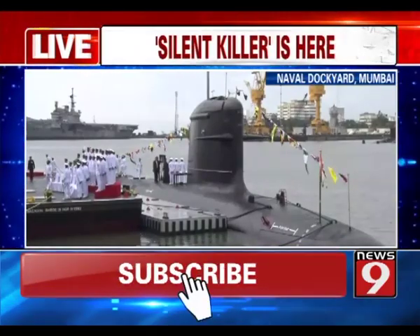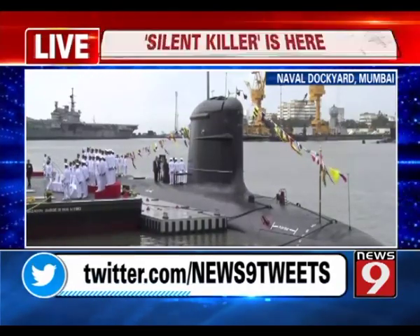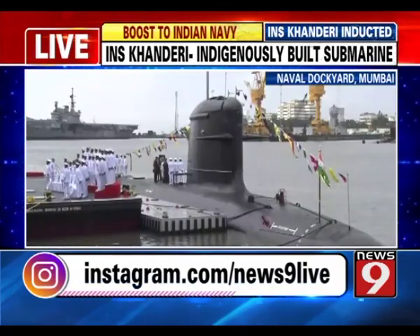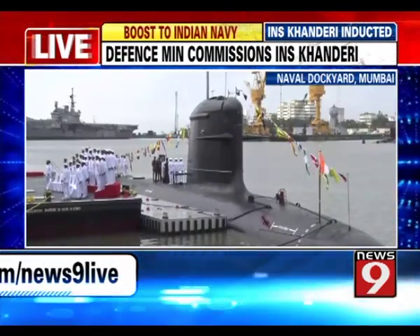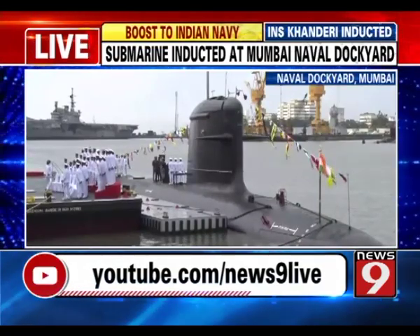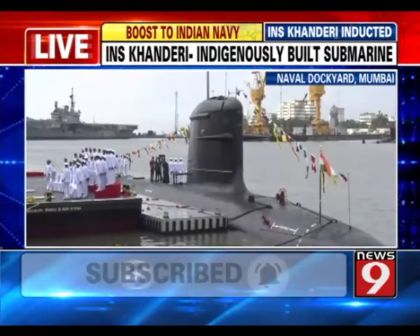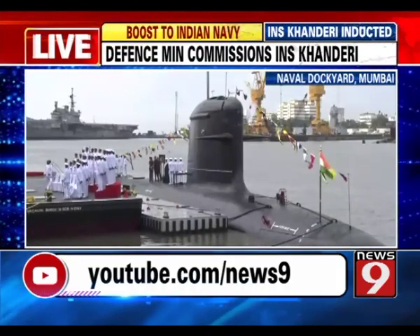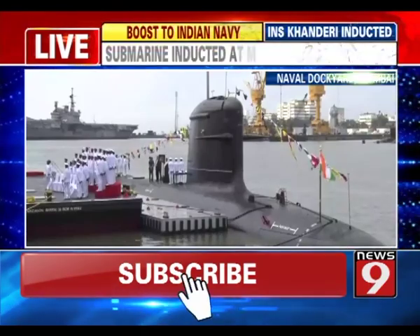The submarine's motto is 'Akhand, Abhay, Adrisha,' which signifies the unity of the crew, indomitable spirit, and stealth of the platform. It can save oxygen and increase its capacity to stay underwater for long periods, while also reducing its noise under the sea. INS Kanderi is named after the Kaneri fish found in the Arabian Sea, known for its hunting ability, and also after Maratha King Shivaji's island fort of Kandiri.